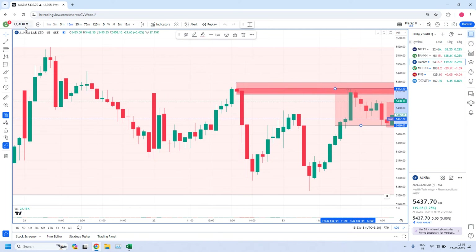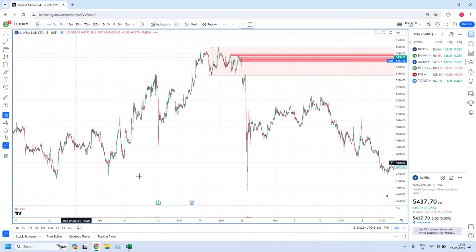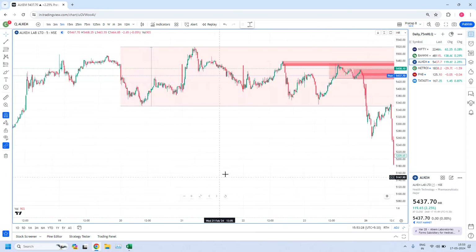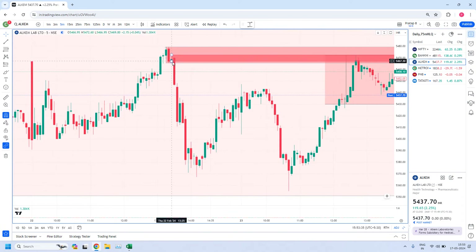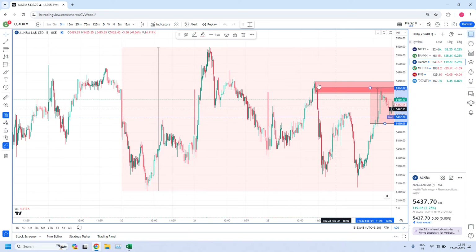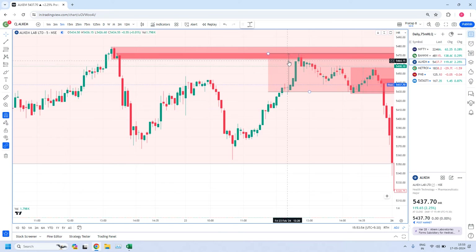This 15-minute zone we fine-tuned with the 5-minute time frame. Even that 5-minute zone is also overlapped with the 75-minute zone. Here we have a drop base drop — this is the 5-minute zone. Inside the 15-minute zone, both the 5-minute zone and 15-minute zone are overlapped with this 75-minute zone. And this 75-minute zone is again inside the daily HLQ zone.